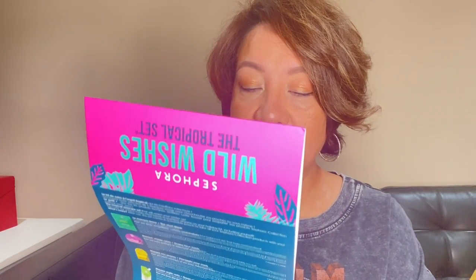I got this one — it's called the Tropical Set and it comes with its own cosmetic bag, which is nice. You can never have enough cosmetic bags! It has five different face masks inside. I think I'm going to put this in my daughter's advent calendar — she's going to enjoy all these face masks.